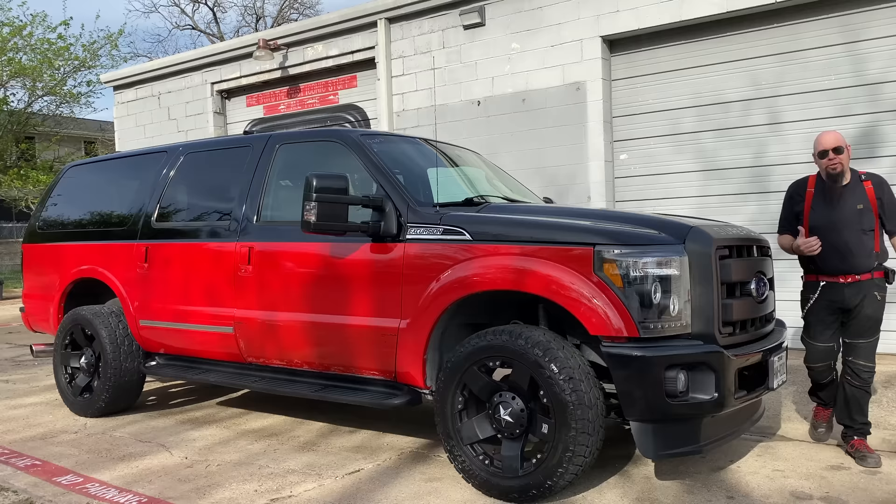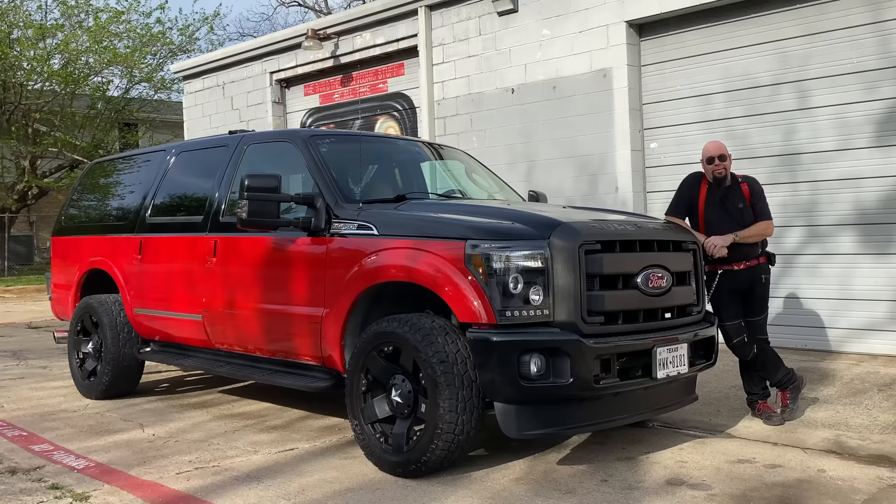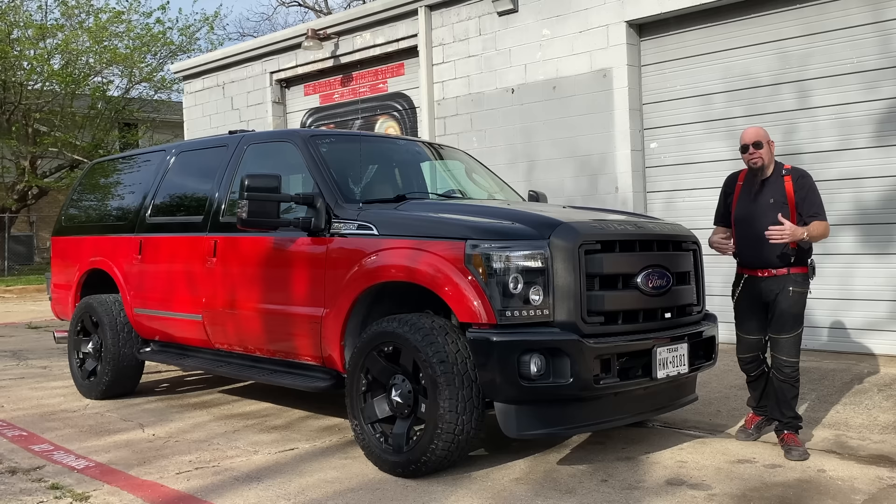Hey, I'm Video Bob and I want to introduce you to the biggest SUV ever made - the Ford Excursion. Hot diggity dog, I got myself a truck! Actually, this is my first truck.